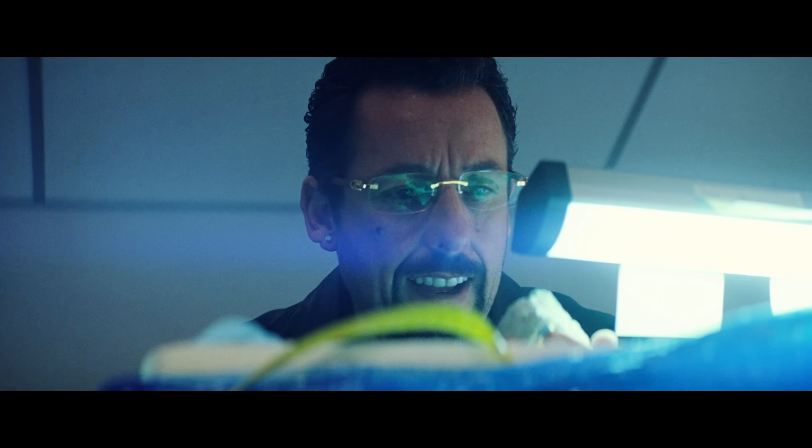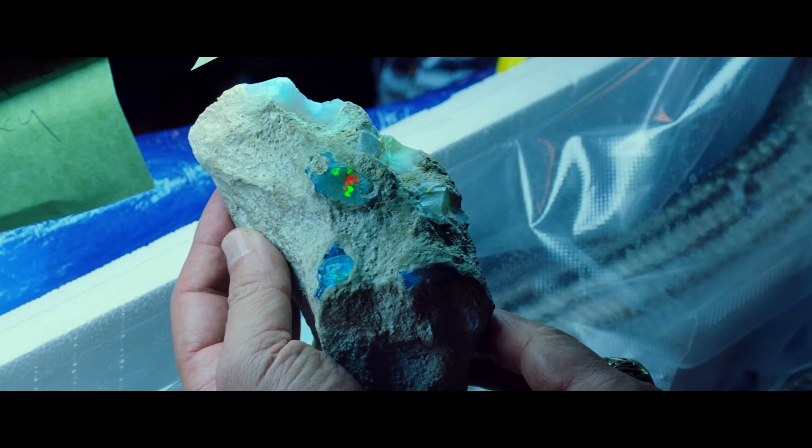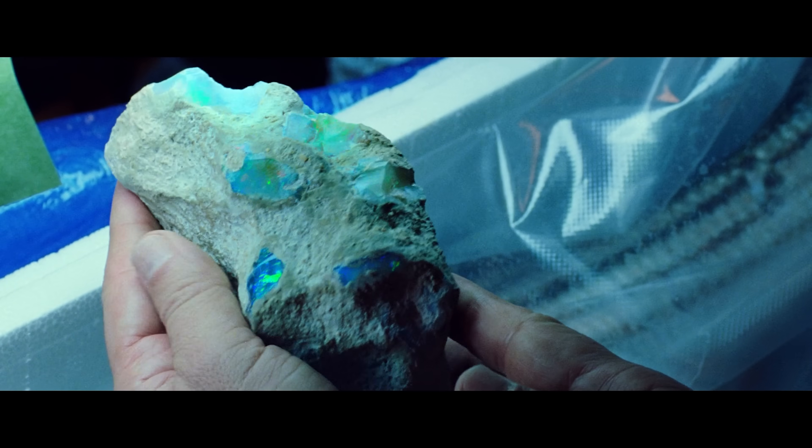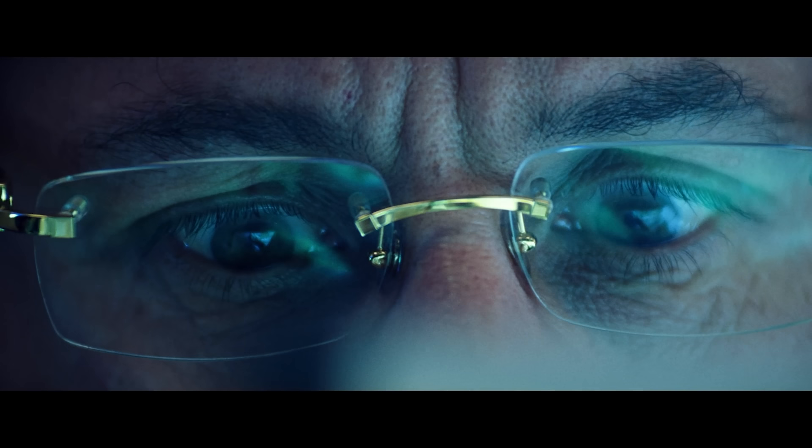It has this weird underwater texture for a moment, and helps transition us into this bizarre soundscape almost created by the gem. It's a little genius touch of sound design that you'd almost certainly never notice unless you were listening specifically for the foley.